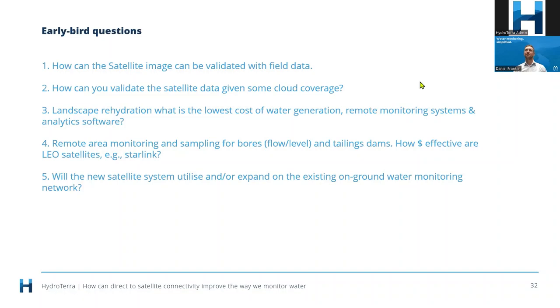Question from John Simons: what's the approximate cost per bore for capex and opex for a telemetric groundwater system? As Myriota is not the end supplier, it would depend on the partner — for example Sapiro — to provide those specific figures.